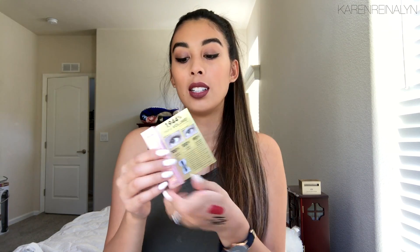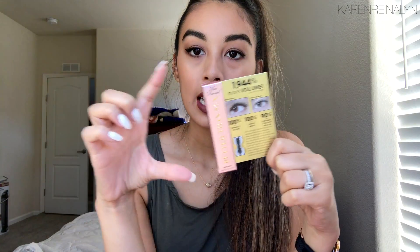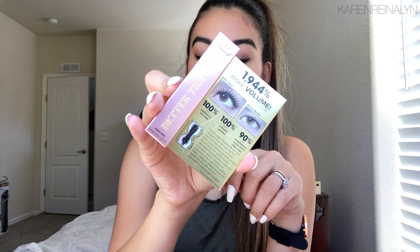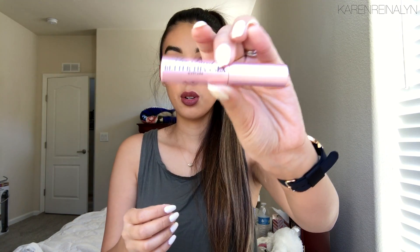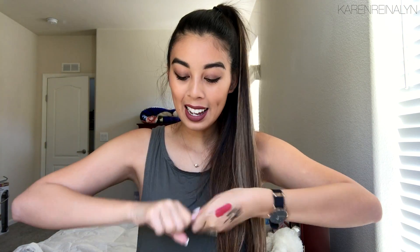The fourth item — I actually need another one of these because I'm running out of the full size. I got a deluxe sample size of the Too Faced Better Than Sex mascara, and I'm pretty sure everyone knows about this one. If you don't know about it, it's a great mascara — very volumizing. It has cute pink packaging and the brush has an hourglass shape to it. I really like this mascara, so I'm glad I got another one.